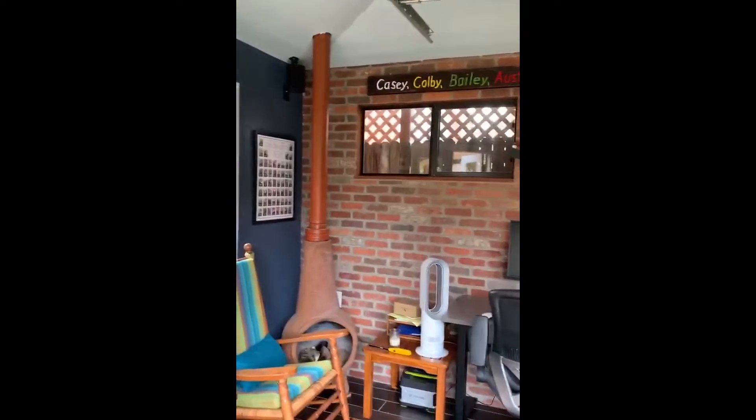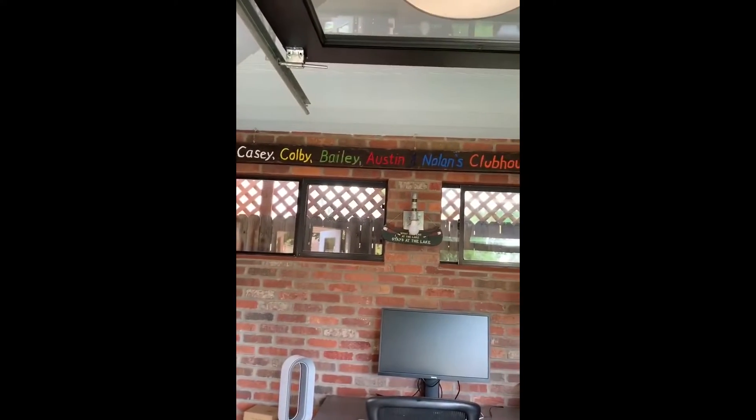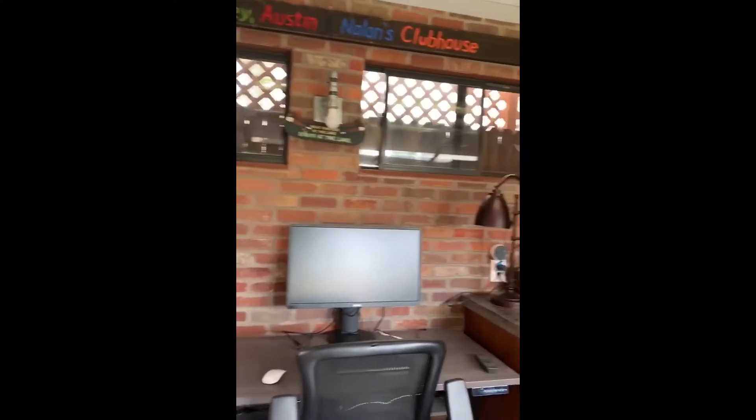My husband's been working in here because of COVID. This is an old sign from the kids' swing set that we put here.